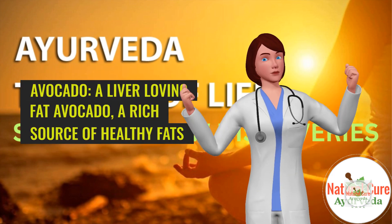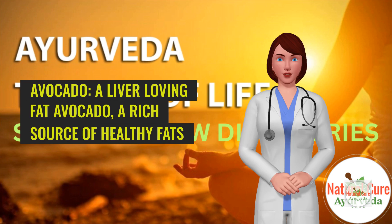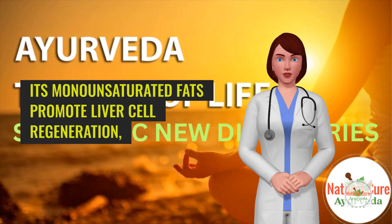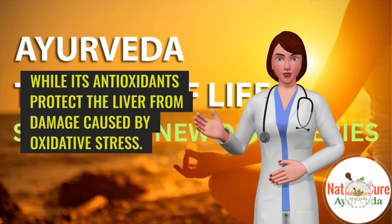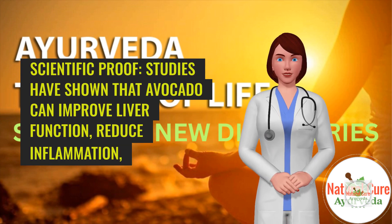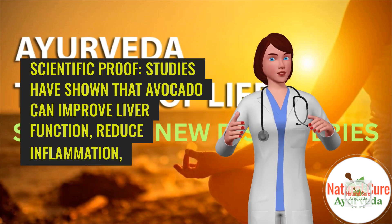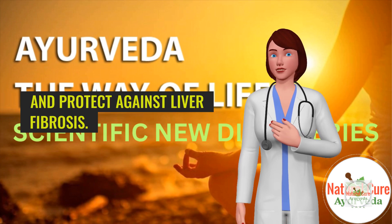5. Avocado — a liver-loving fat. Avocado, a rich source of healthy fats and antioxidants, is a boon for liver health. Its monounsaturated fats promote liver cell regeneration, while its antioxidants protect the liver from damage caused by oxidative stress. Scientific proof: Studies have shown that avocado can improve liver function, reduce inflammation, and protect against liver fibrosis.